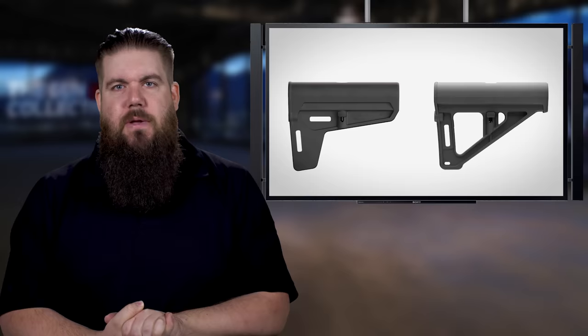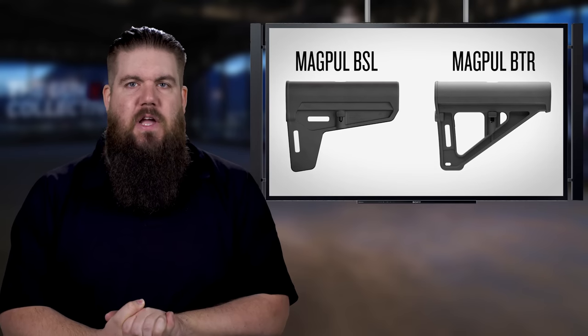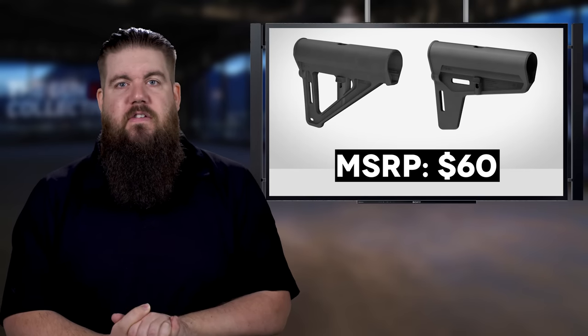And because I have nowhere else to put it — Magpul is finally shipping their pistol braces, the BTR and BSL. Pricing on those is right around $60.